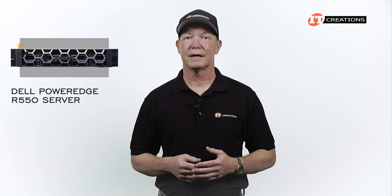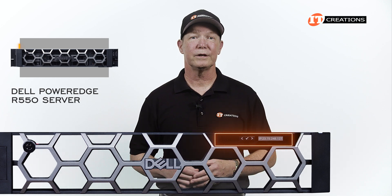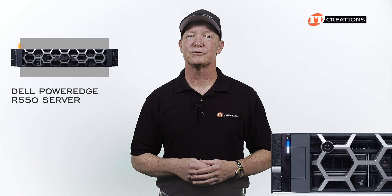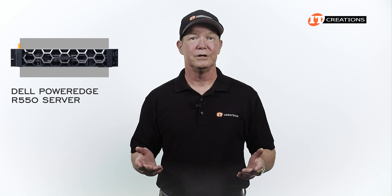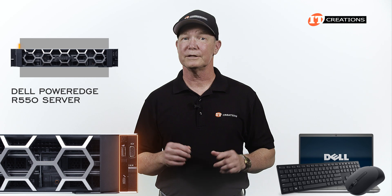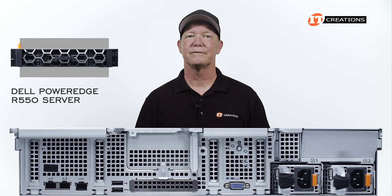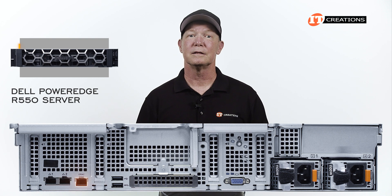There are a few ways to manage the system using iDRAC. For at-chassis management, you have the optional LED bezel, or you can use Dell's QuickSync 2 on the left control panel. Alternatively, you can use a laptop through the iDRAC direct port, or with a keyboard and mouse using the ports on the right control panel. For remote management, use the dedicated RJ45 gigabit Ethernet management port on the back of the system.